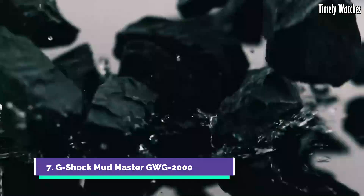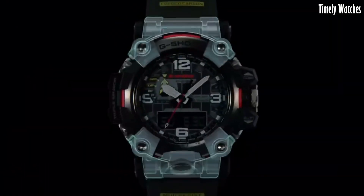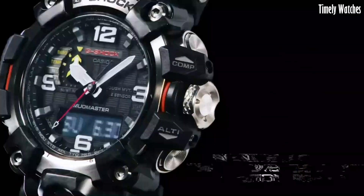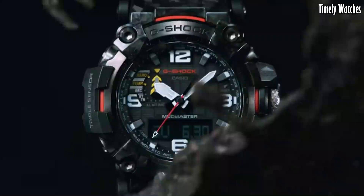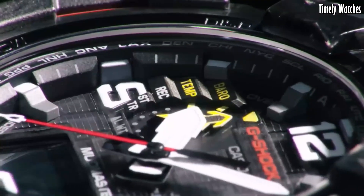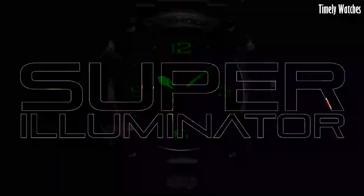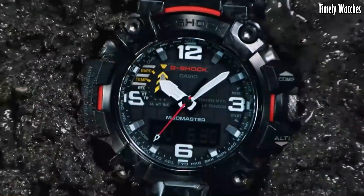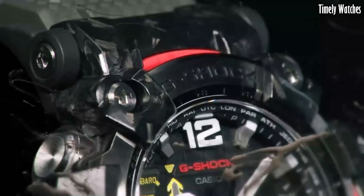Number 7: G Shock Mudmaster GW-G2000 is the ultimate companion for adventurers facing extreme conditions. With a carbon fiber reinforced case and band, it's exceptionally tough yet surprisingly lightweight. Its quad-sensor technology offers altimeter, barometer, compass, and thermometer functions, ensuring you're well-prepared for any environment. This solar-powered watch keeps running with exposure to light, and Bluetooth connectivity enables smartphone syncing for precise timekeeping. Engineered with mud-resist technology and water resistance, it thrives in mud and water.